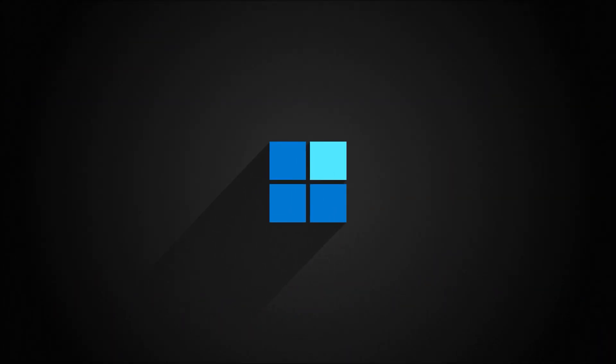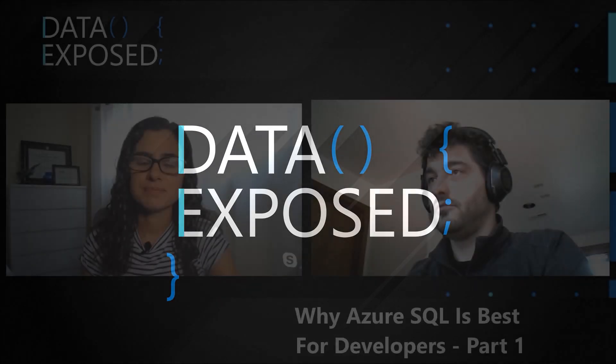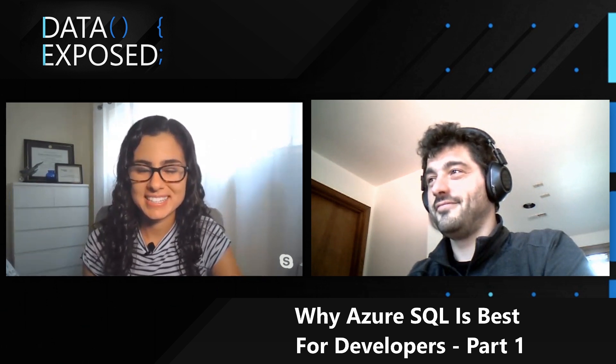We think Azure SQL Database is the best database for developers. Join this video to see why on Data Exposed. Hi, I'm Anna Hoffman. Welcome to this episode of Data Exposed. Today I'm joined by Davide Mowry, who's a Program Manager on the SQL DB team. Thanks for joining us today.